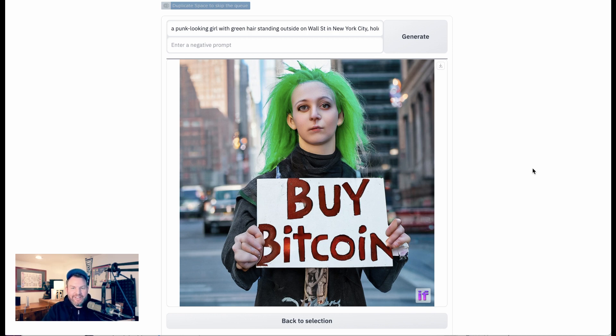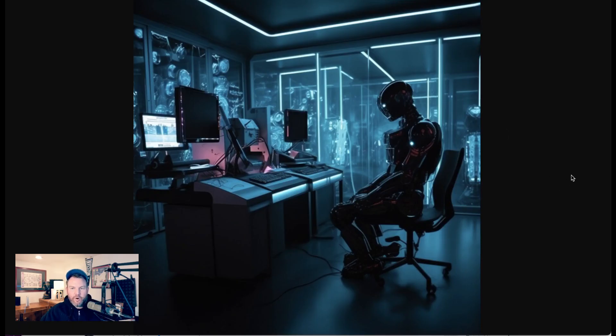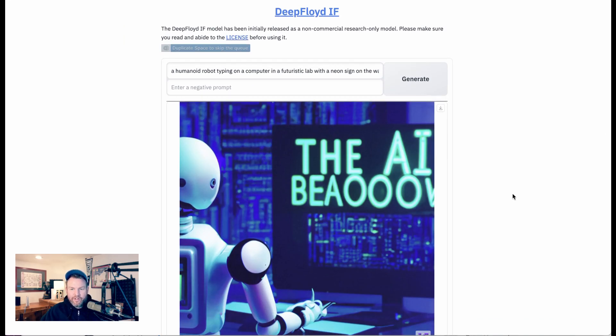Most viewers will notice that the face is kind of wonky — one side tilted, the eyes a little misshapen — and the right hand has two sets of knuckles and a number of different fingers. So you're getting into some of the other challenges with text-to-image prompting, but the sign that says 'buy Bitcoin' is really clear. My third prompt was a humanoid robot typing on a computer in a futuristic lab with a neon sign on the wall that says 'the AI Breakdown.' This one was a little tougher because it was more complex. Midjourney just ignored the sign entirely.